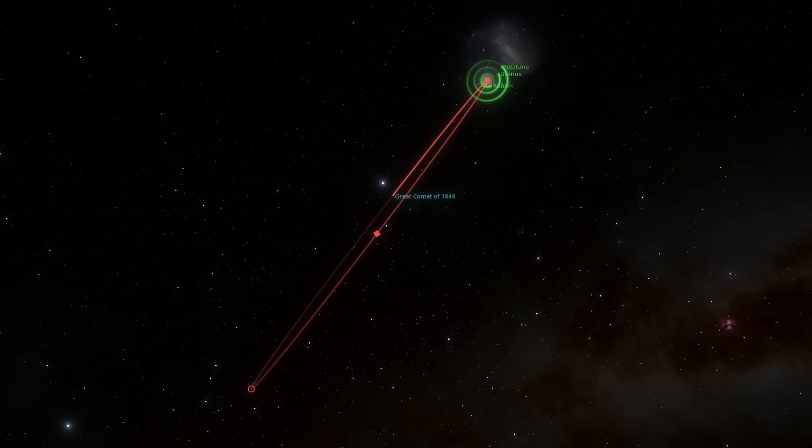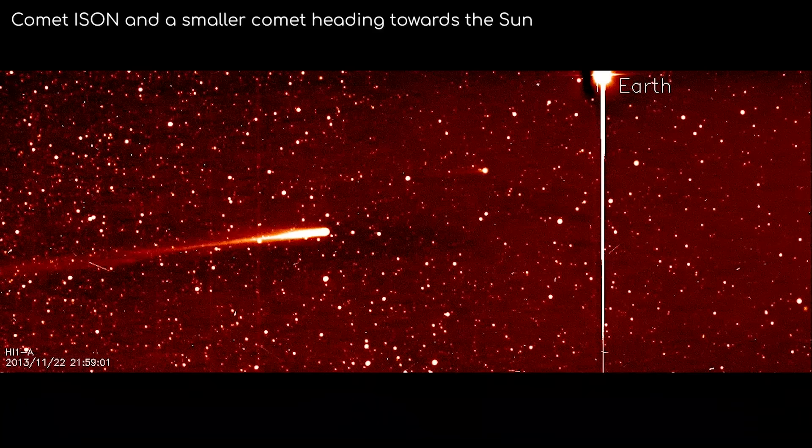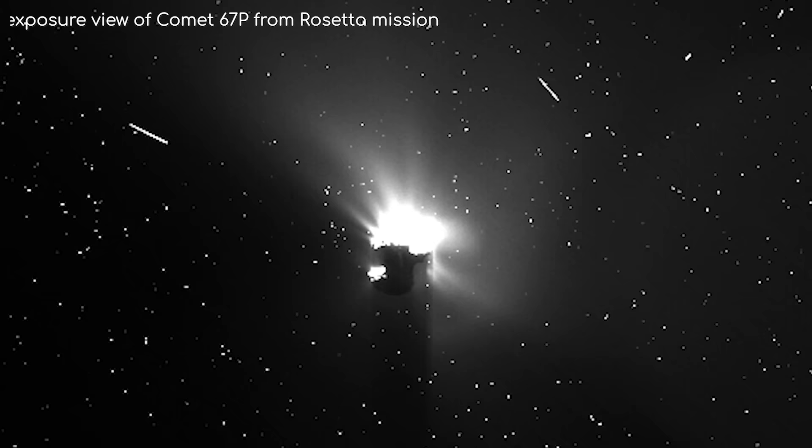Comets tend to have very elliptical orbits, with most taking tens of thousands of years to make one orbit around the Sun. Due to their tiny size and huge distance from us, most only get discovered when they approach the Sun in their orbits.